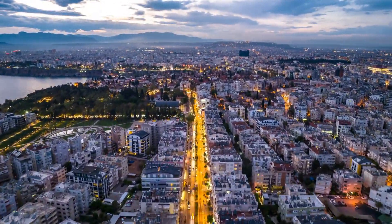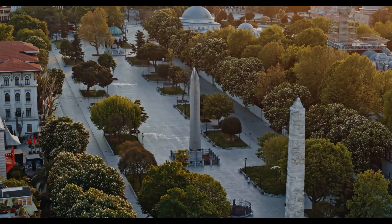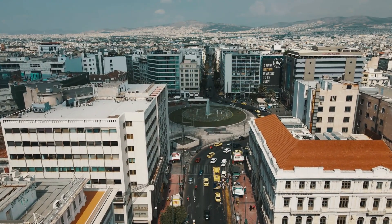For another delightful exploration, venture into the lively Heykel neighborhood, featuring a bustling market, quaint cafes, and the historic Orhan Mosque.